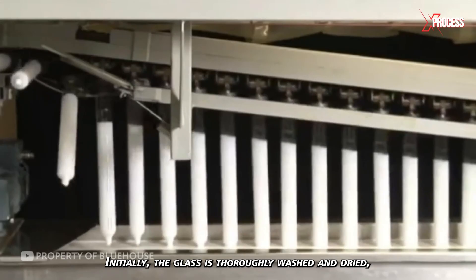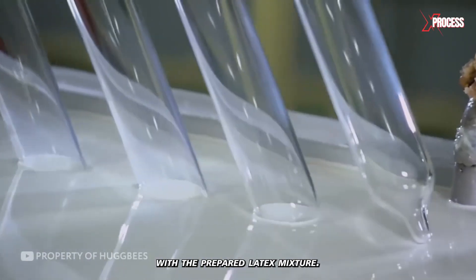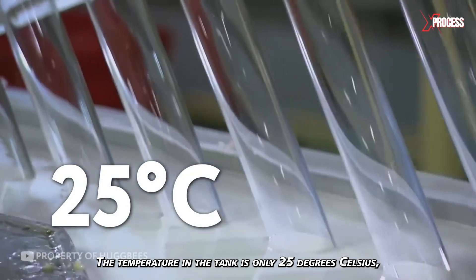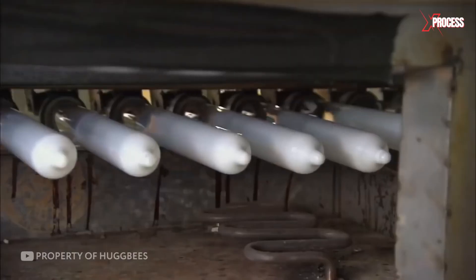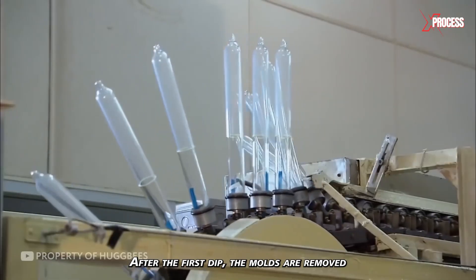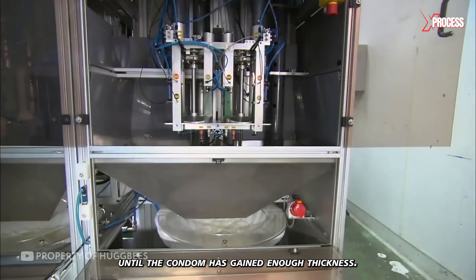Initially, the glass is thoroughly washed and dried, and then it is dipped into a tank with the prepared latex mixture. The temperature in the tank is only 25 degrees Celsius, but the mixture remains liquid. After the first dip, the molds are removed, and the process is repeated several more times until the condom has gained enough thickness.